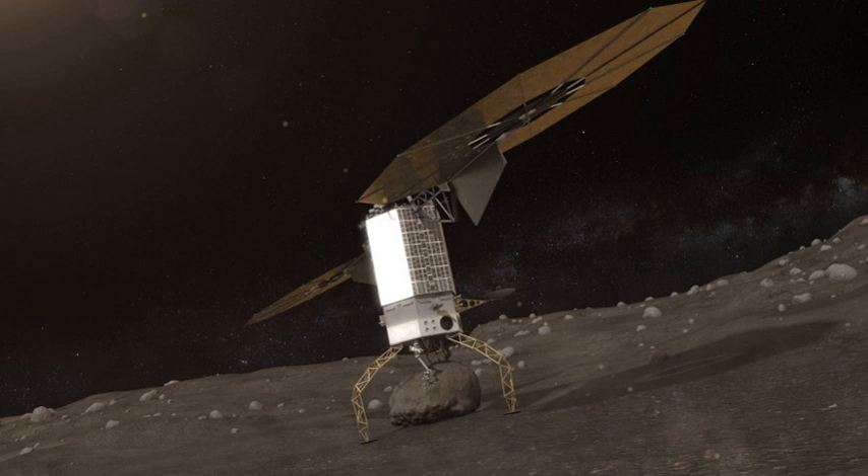The main objective of the Asteroid Redirect Mission was to develop deep space exploration capabilities needed in preparation for a human mission to Mars and other solar system destinations, per NASA's Journey to Mars flexible pathways.